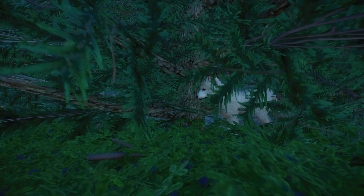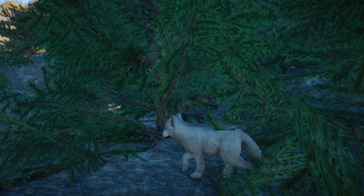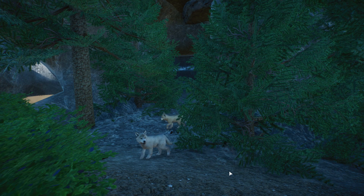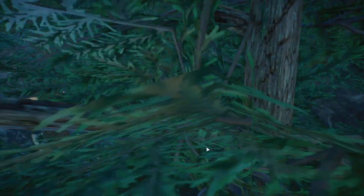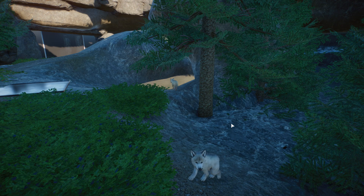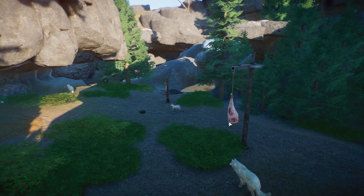Hello everyone and welcome back to Ice Ice Outpost, where we are currently crawling through the underbrush watching a little arctic wolf pup actually climb about and get ready to play with some of his pack mates. Look at how precious this wolf pup is! We do need to come in and research our little wolf pack here in Ice Ice Outpost.